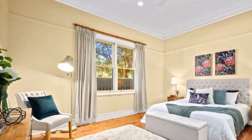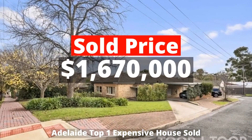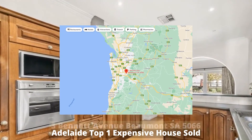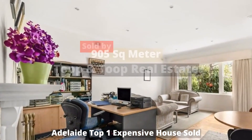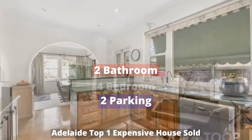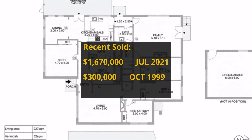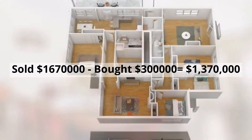Top 1: $1,670,000. 3 Bennett Avenue, Beaumont, South Australia 5066. Sold by Toop and Toop Real Estate. The property has 905 square meter land, 4 bedrooms, 2 bathrooms, and 2 parking spots. It was bought for $300,000 at auction in 1999, making around $1,370,000 profit.